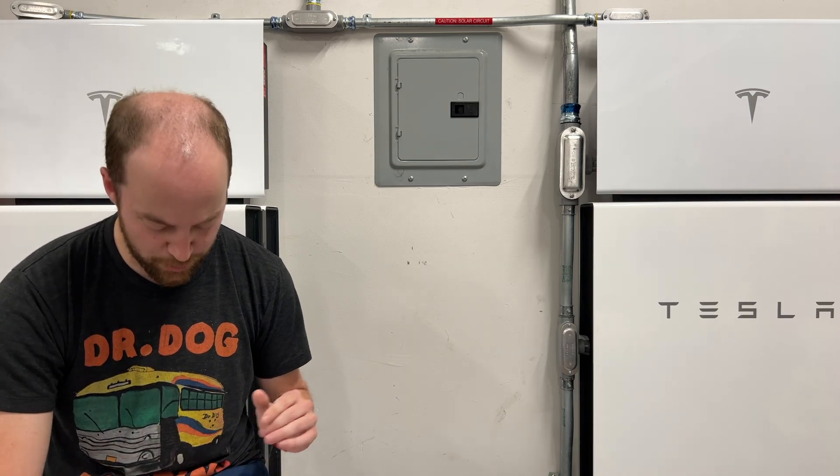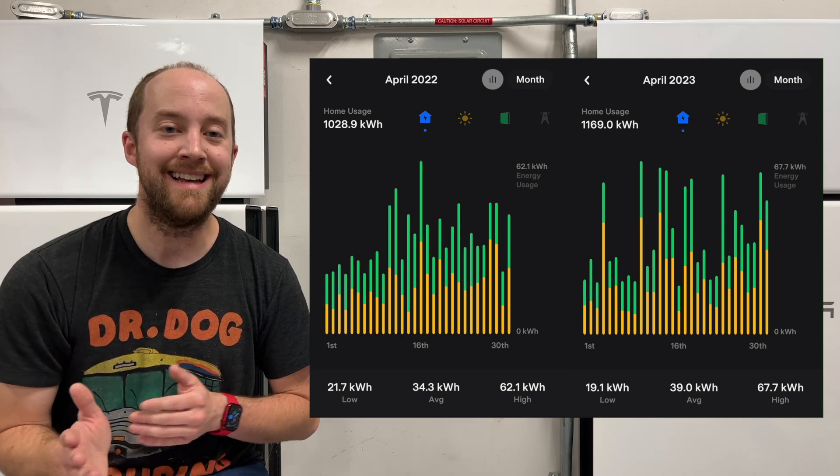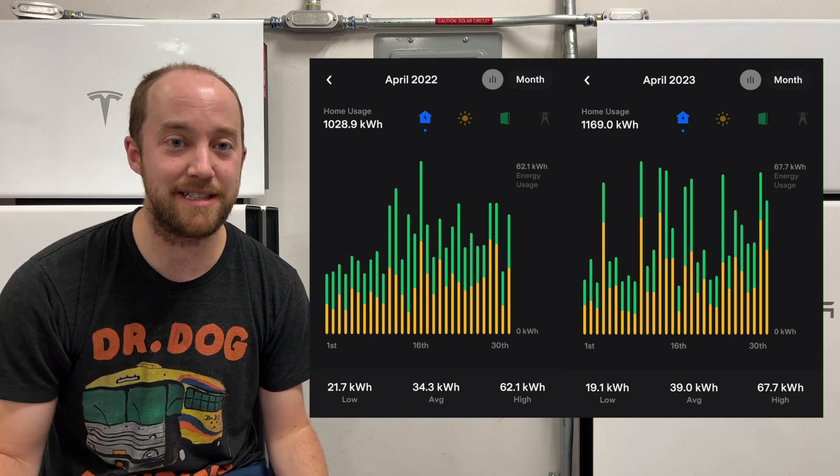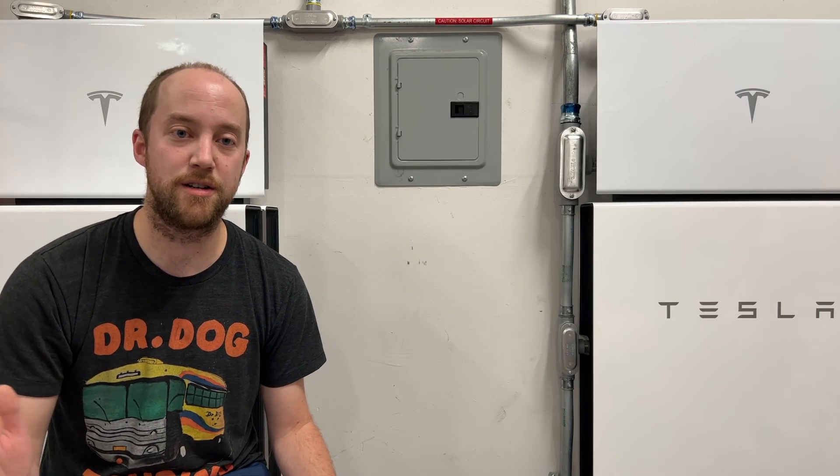Now looking at last year, in April we used 1,028.9 kilowatt hours. That's about a 10% difference from this year's 1,169 kilowatt hours, but I attribute this increase just to the additional charging.